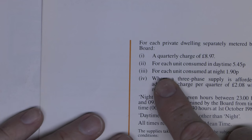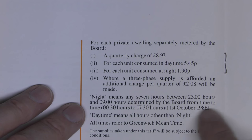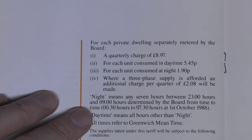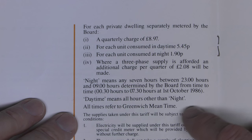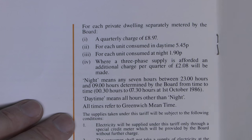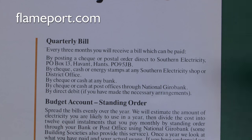The real saving on Economy 7 is at night when the unit rate is only 1.9 pence, and the three-phase charge is the same. Night is any seven hours between 2300 and 0900, all GMT, so in the summer it's shifted forward by one hour. I will scan this book and put it on the website if you want to have a look through the entire thing at your leisure — links are in the description below, and the website is at flameport.com.